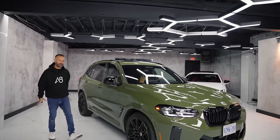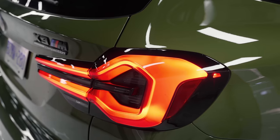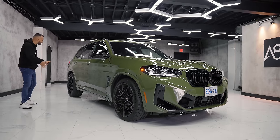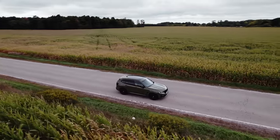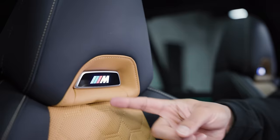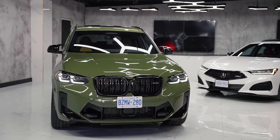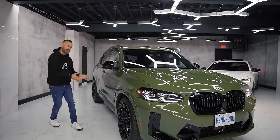This is super exciting because it's the first time that BMW has launched their X3, their most popular seller, as an SUV with an M badge — and not only a regular M badge, but an M badge that represents its 50th anniversary. That's why when you look around this car you'll see a brand new logo. This is a mid-cycle refresh for the X3 in general, but now that it's a full M there are so many beautiful pieces to this thing.